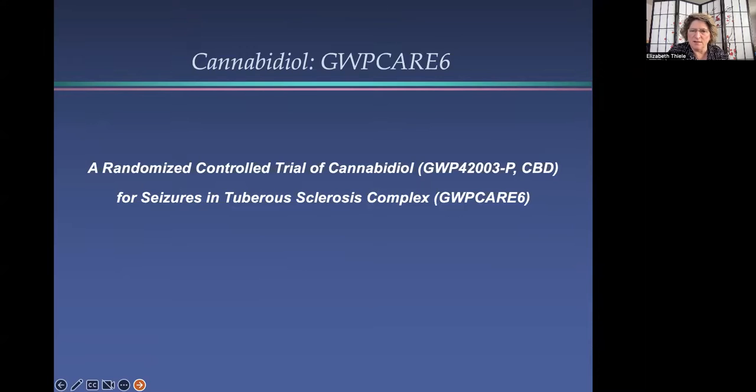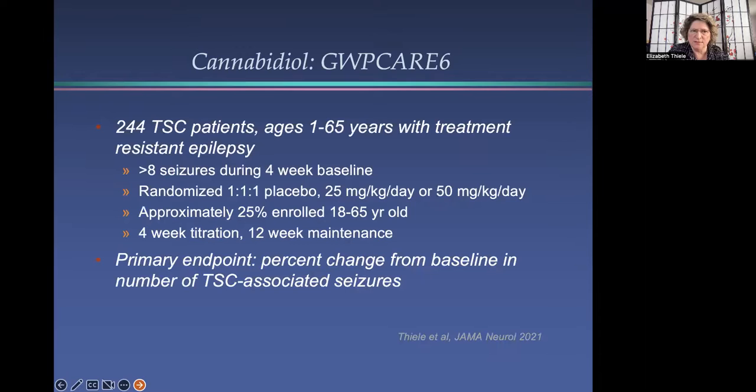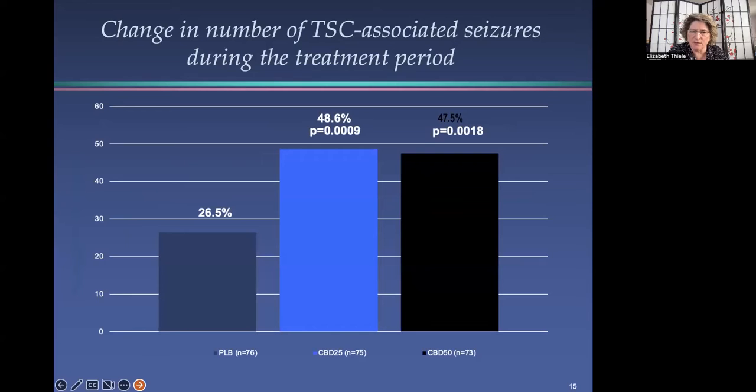Turning to cannabidiol — this was the trial of Epidiolex or CBD for seizures in TSC. This trial enrolled 244 TSC patients ages 1 to 65 years, pediatric and adult, with treatment-resistant epilepsy. It included a four-week baseline, and people had to have greater than eight seizures to be eligible. This was also randomized to three arms: placebo, 25 mg per kg per day (low dose), or 50 mg per kg per day (high dose). About a quarter of the patients enrolled were adults. The trial included a four-week titration period and then a 12-week maintenance. The primary endpoint was the percent change from baseline in TSC-associated seizures. As you can see on this graph, this trial also met its primary endpoint — both the low dose and the high dose had a statistically significant greater reduction in seizures than those on placebo.